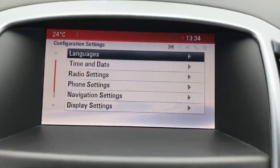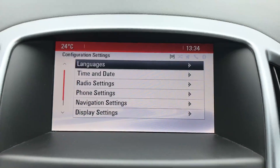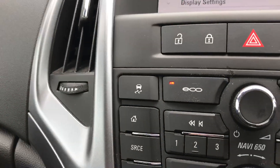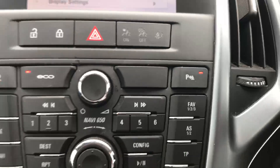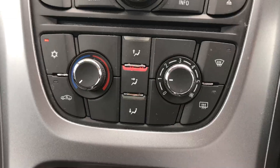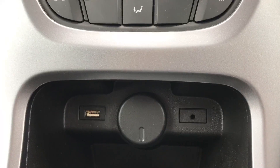If we go into the menu you can see the phone settings, navigation settings, and bits and pieces through there as well. This is a start-stop model, and there's the button for the front and rear parking sensors. Air conditioning and the USB and auxiliary slot down there for playing your music through.